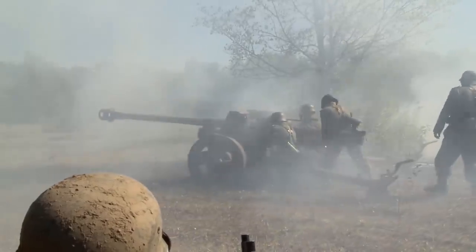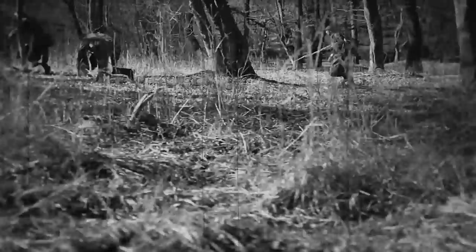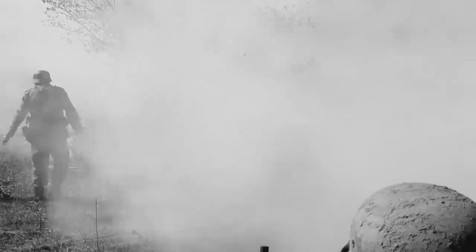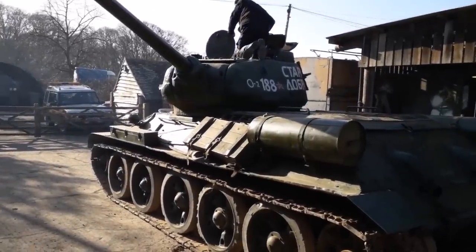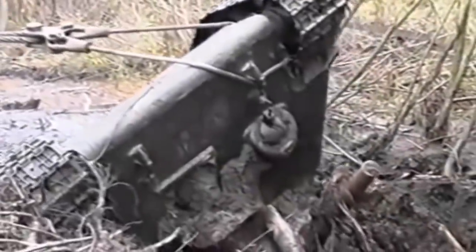During World War II, the 50-kilometer-wide Narva Front was the location of fierce battles, and an estimated 100,000 men were killed and more than 300,000 were wounded. It has been speculated that the Germans used this tank and then drove it into the lake so the advancing Soviet army would not use it against them.